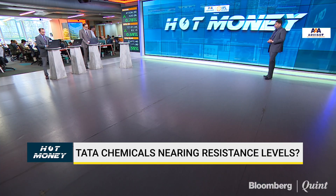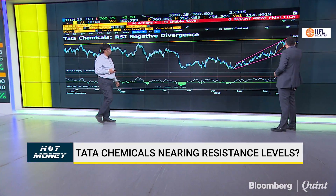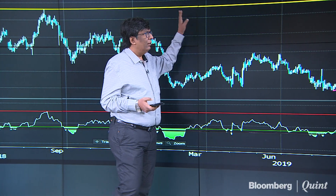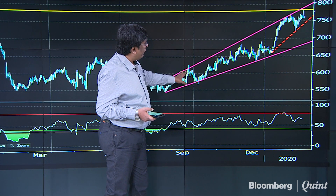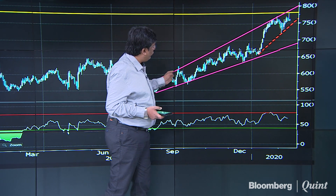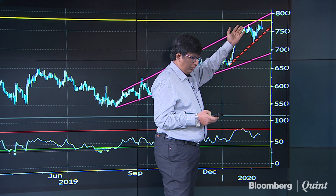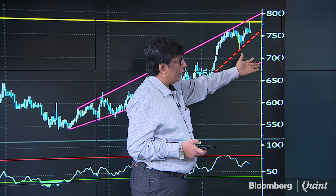NS Fidai has a chart on Tata Chemicals, one of the outperformers of recent times. The stock has rallied all the way from 550 to almost 760. If you look at this yellow line, there are multiple tops exactly around the 790-780 area — that's where the stock is facing lots of resistance. There is also a pink line acting as resistance right now. One can go short on the rise up to 790-795 and keep a tight stop loss above 805. Or on dips below 745, one can go short for a target of almost 690.